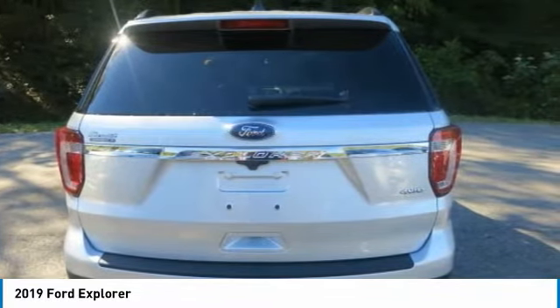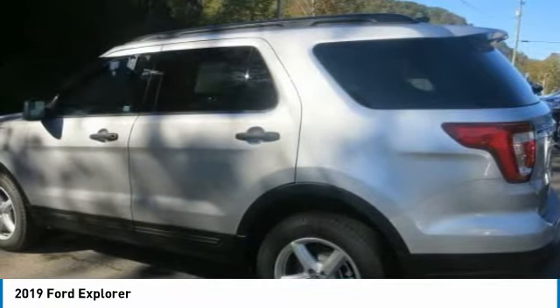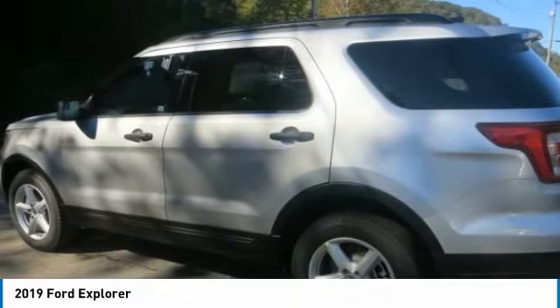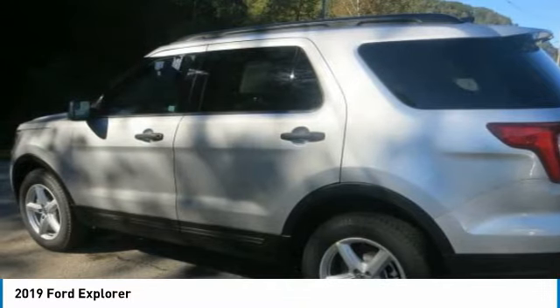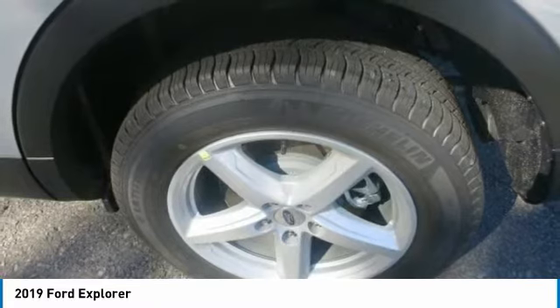The available terrain management system has four settings for you to choose from depending on the road or path you travel, while the standard trailer sway control selectively brakes and adjusts engine power to maintain trailer control — delivering stability and control.